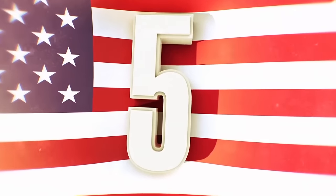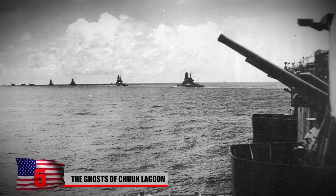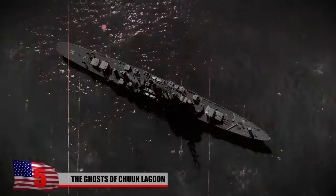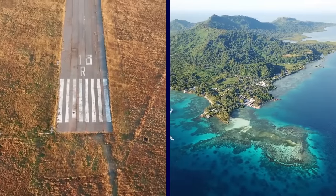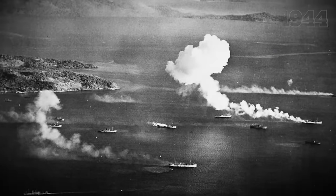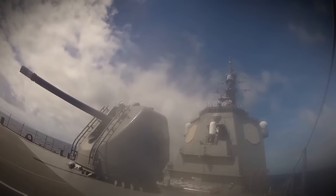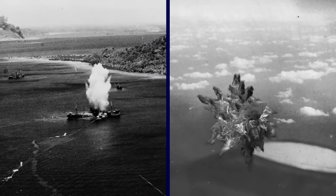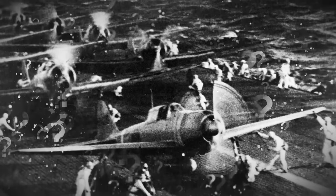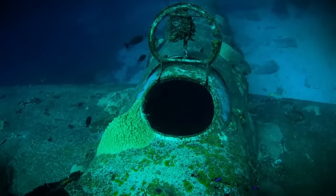The Ghosts of Chuuk Lagoon. Chuuk Lagoon was home to a Japanese naval base during World War II. Because the lagoon provided a natural harbor and offered natural shelter from attack, it was the perfect place for the Japanese to keep their base. They built airfields on the islands inside the atoll and really tried to secure the area. But in February of 1944, America launched Operation Hailstorm. Over the course of just two days, the US Navy attacked and destroyed the Japanese forces at Chuuk Lagoon. The Japanese lost at least 50 ships and well over 250 planes — and they are all still sitting at the bottom of the lagoon, where they've stayed for over 70 years.